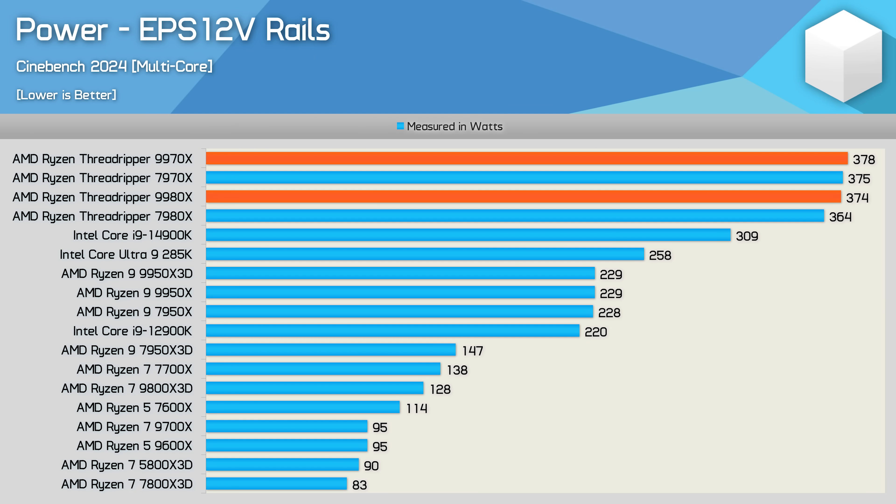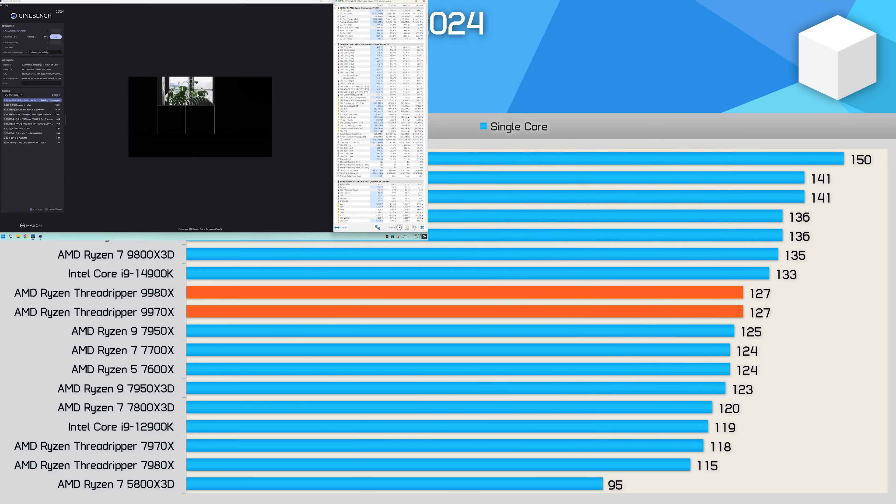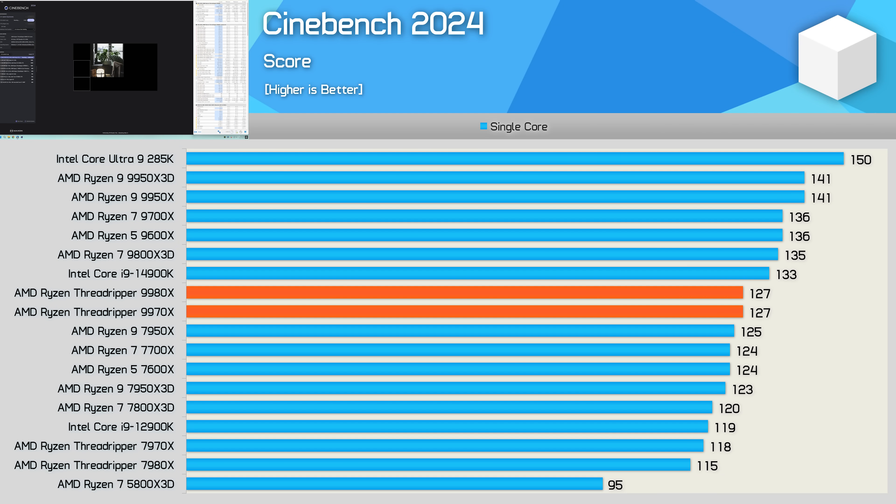When it comes to power consumption, the 9000 series is very similar to the 7000 series, meaning we're looking at a reasonable improvement in efficiency. Interestingly, when compared to Intel's Core Ultra 9 285K, the 9980X consumed 45% more power for 163% more performance. We're looking at an 8% to 10% improvement in single-core performance for these new 9000 series Threadripper parts, making them about as fast as a Zen 4 processor for this type of workload — though the entire point of a 32 or 64-core part is to use a lot of cores.